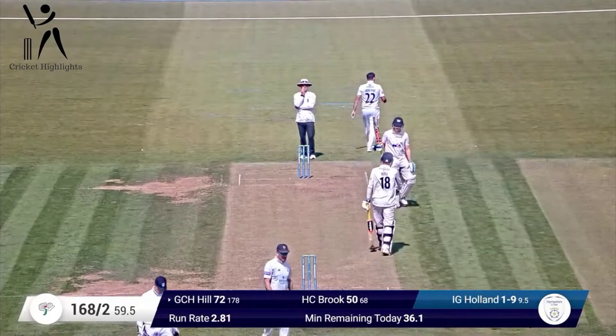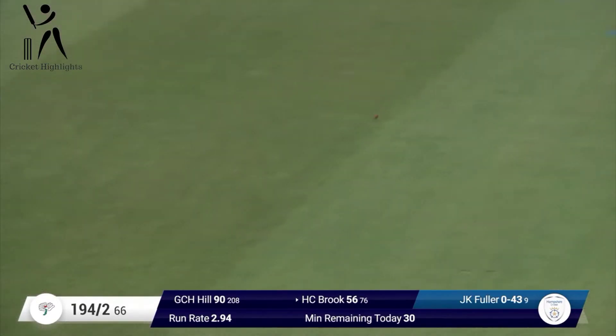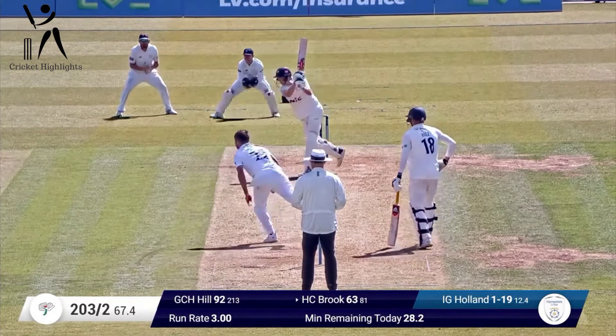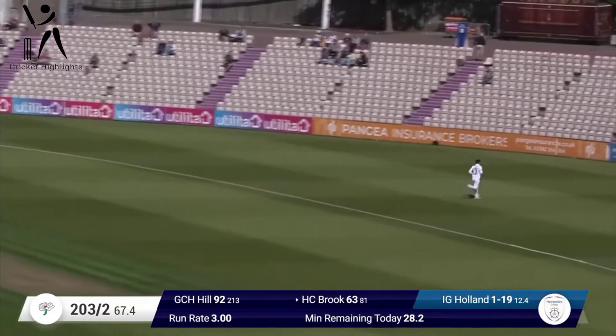Jonathan Doidge is going to tell me something. Still the legs slip in as Brook drives — lovely shot up the ground, and that's four runs, past a diving Fuller. Wow, cracking shot that is from Harry Brook.